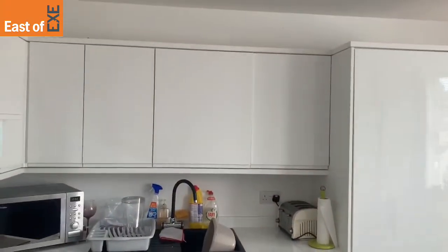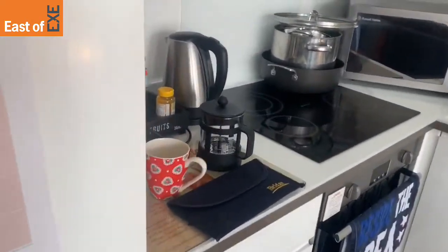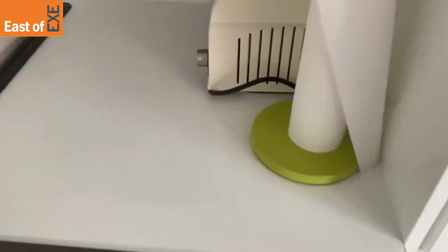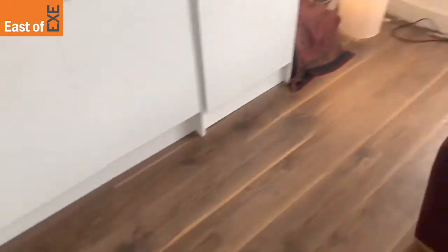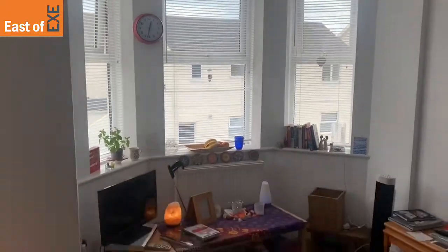As you can see, modern white gloss units. You also have an integrated fridge and freezer, as well as a dishwasher and washing machine — so a fully fitted kitchen. There's a lovely big bay window to the front of the property, allowing for plenty of natural light.